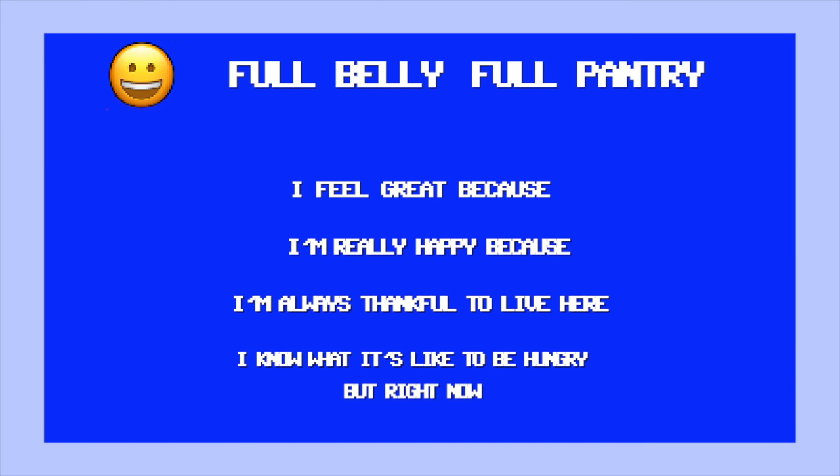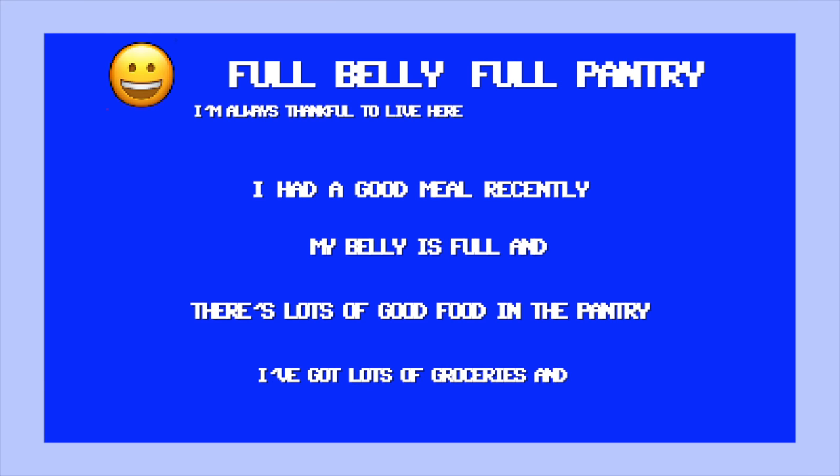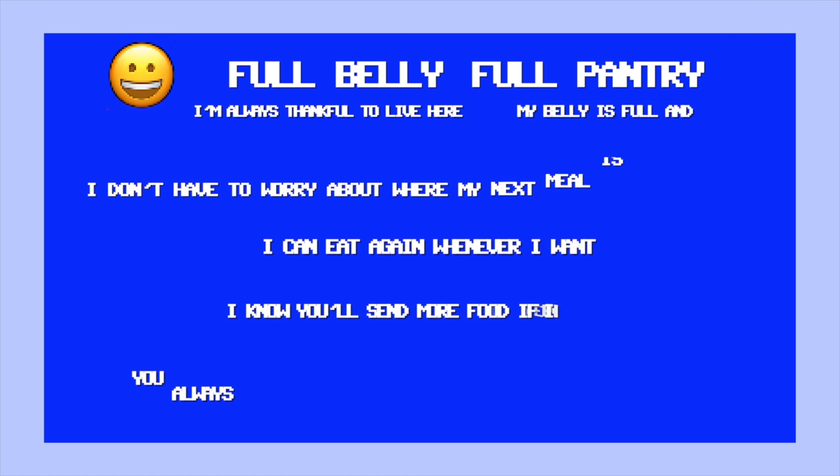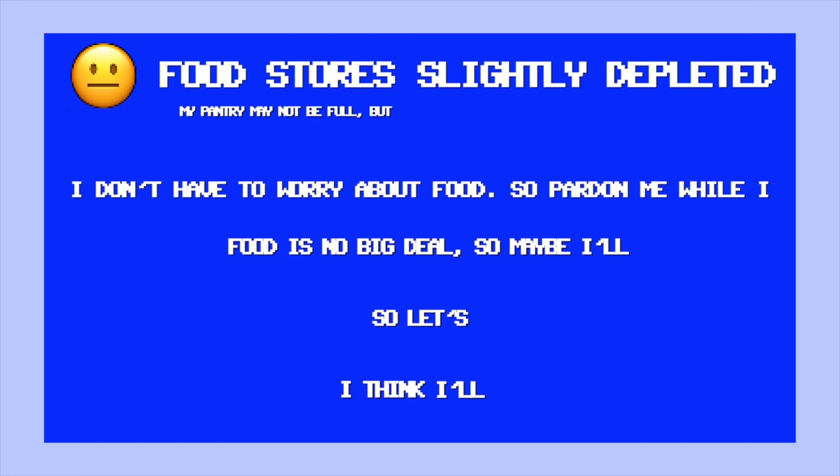Here's a little illustration of some of those phrases that David extracted from the original code. So let's say our guy's really happy — he's got a full belly and full pantry. The code will randomly choose from these options and piece together a sentence: 'I'm always thankful to live here. My belly is full and I don't have to worry about where my next meal is coming from.' Now what if the food stores are getting slightly depleted? Well then it becomes something random like, 'My pantry may not be full but I don't have to worry about food, so pardon me while I just keep an eye on the dog.'